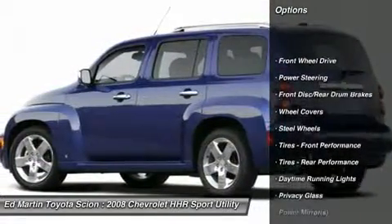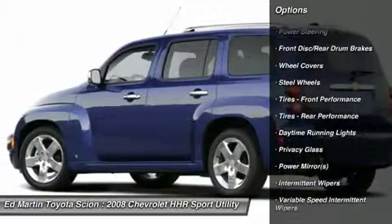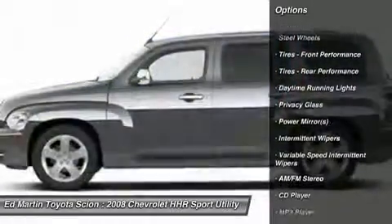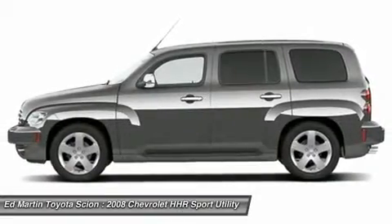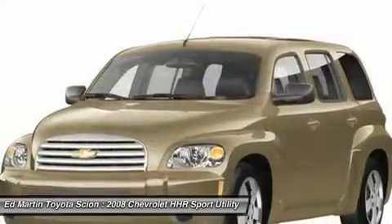Air conditioning, driver airbag, power steering, adjustable steering wheel, auto dimming rear view mirror, PPO, keyless entry, cruise control, floor mats, rear defrost, AM FM stereo radio.